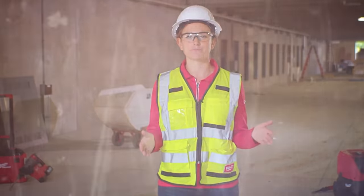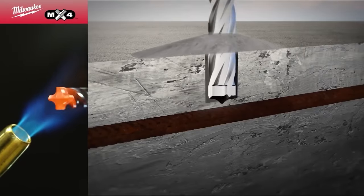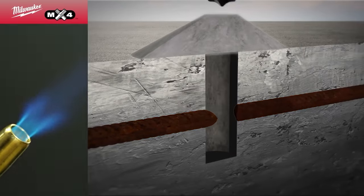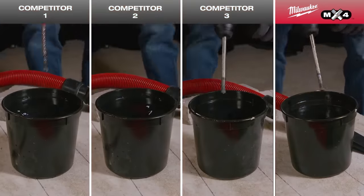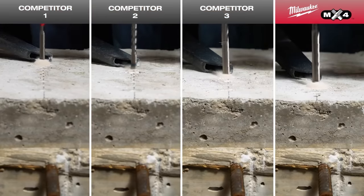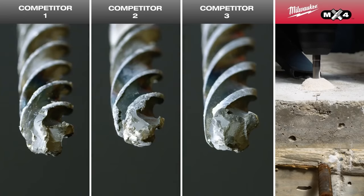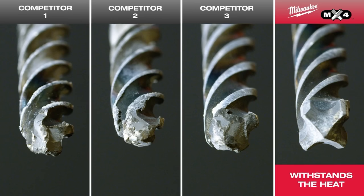There's no better way to show how our MX4 bits deliver more durability in rebar than with a head-to-head demo. We start by heating up the carbide tips to extreme temperatures, simulating how hot the bits get when you drill multiple holes into rebar. Then we test the bits in concrete embedded with rebar. Our durable carbide bond withstands the heat better than the competition, providing longer life and ultimate durability in rebar.